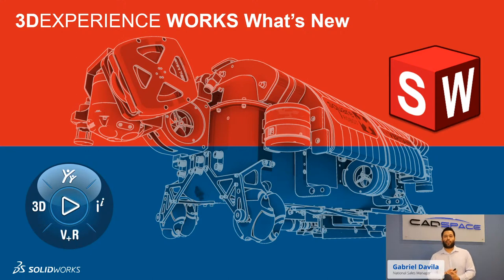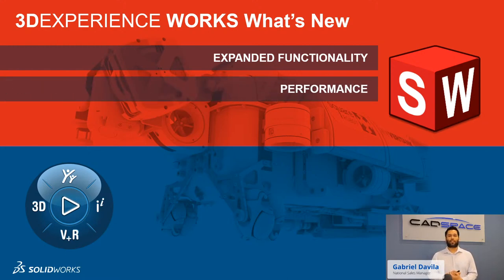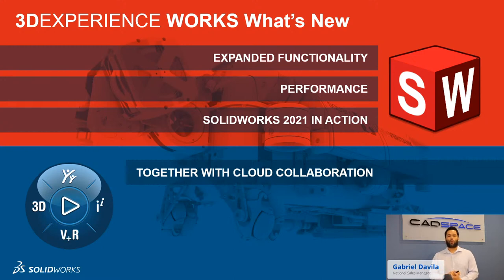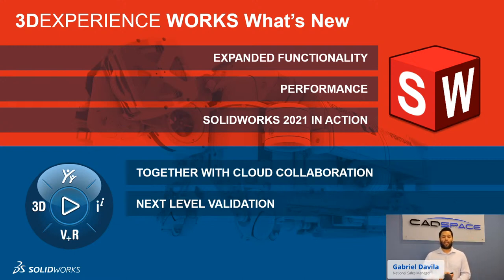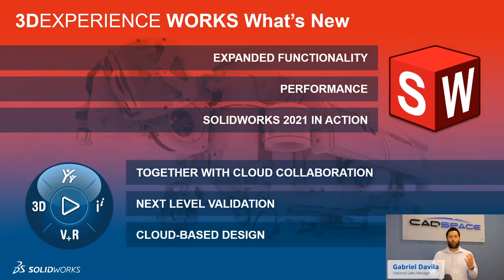What's New in 3D Experience and SOLIDWORKS — this is our roadmap. We're going to go through some of the expanded functionality, with a big focus on performance this time round, and we'll actually see live SOLIDWORKS 2021. The difference this year is that we actually see 3D Experience for the first time in one of these events — find out how we can collaborate on the cloud, do advanced simulation, and see browser-based cloud design applications.